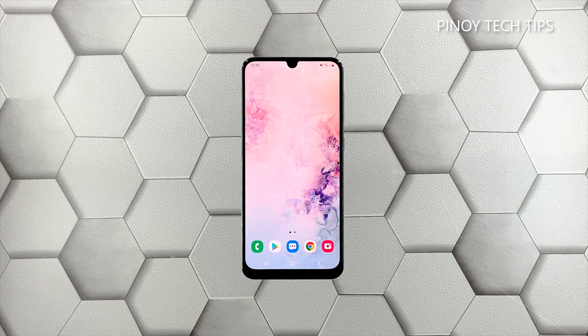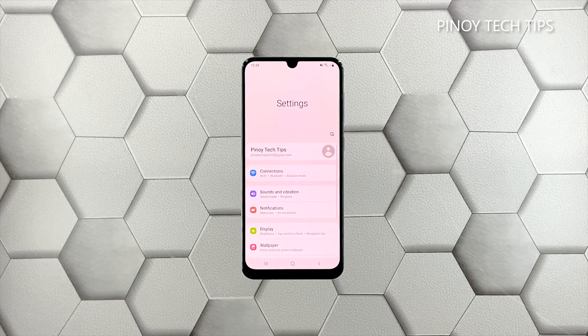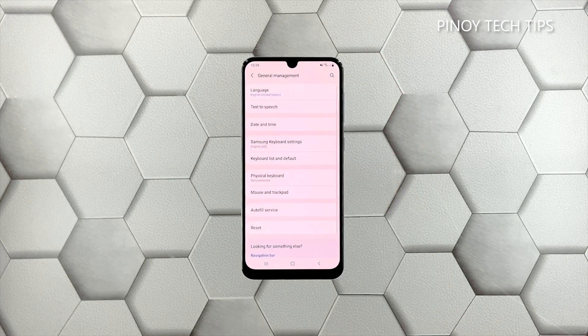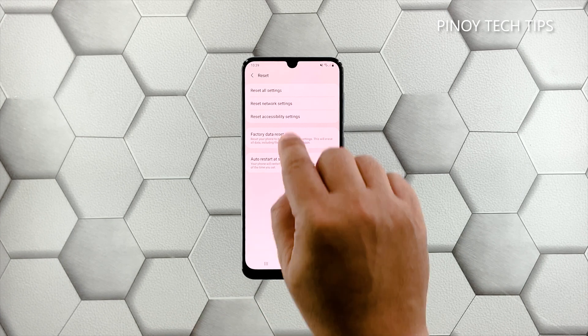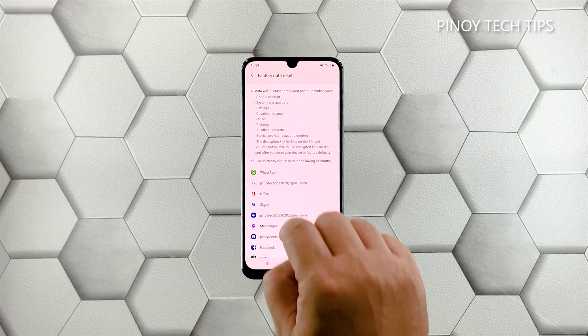When you're ready, follow these steps to reset your phone. Pull up the app drawer and tap the Settings icon. Scroll all the way down and tap 'General Management.' Tap 'Reset' and then choose 'Factory Data Reset.' Scroll down and tap the 'Reset' button.